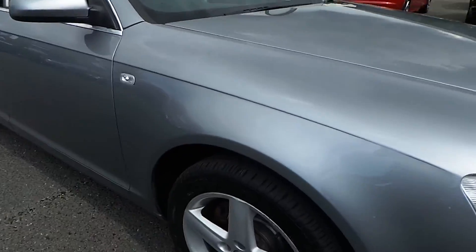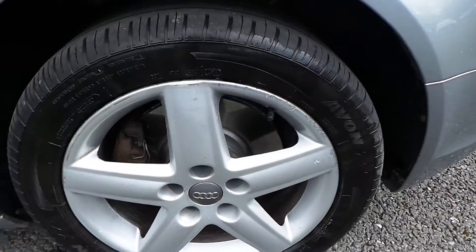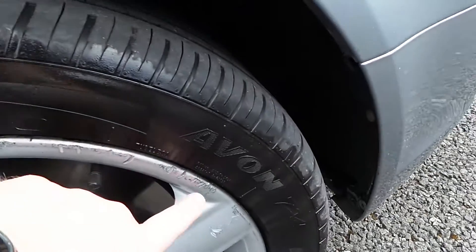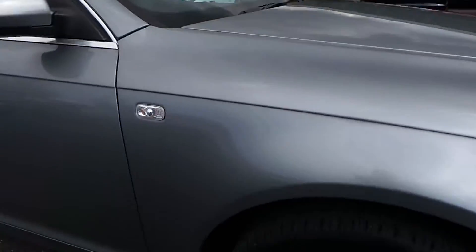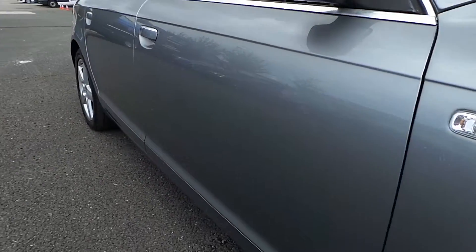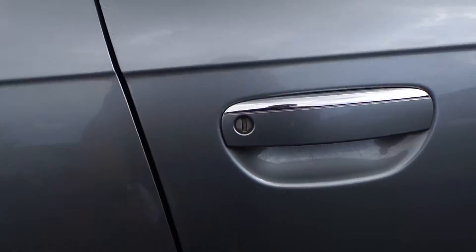Driver's side front wing is all in good order, no problems with that one. The alloy wheel on this side does need some care and attention — a bit of kerbing there. Tyres are about 2mm to 3mm at best on the front. Driver's door is all good, no dents. There are a couple of fine little scratches around the door trim.